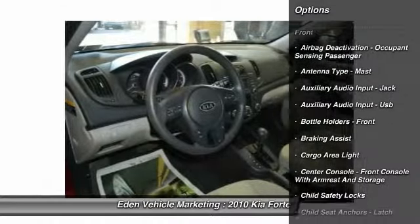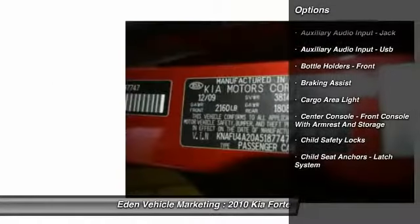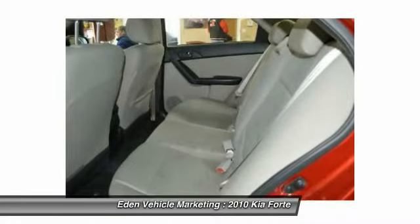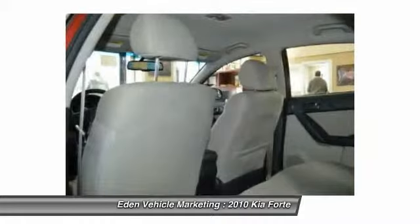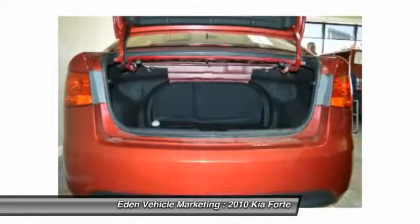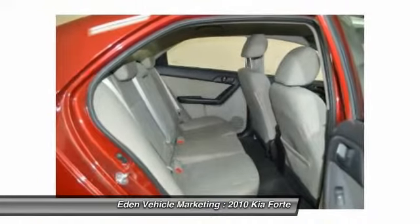Here are some of this vehicle's great options: traction control, front air conditioning, cruise control, AM-FM stereo radio, child safety locks, power door locks, power windows, reading lights, cargo area light, and a single disc in-dash CD player.